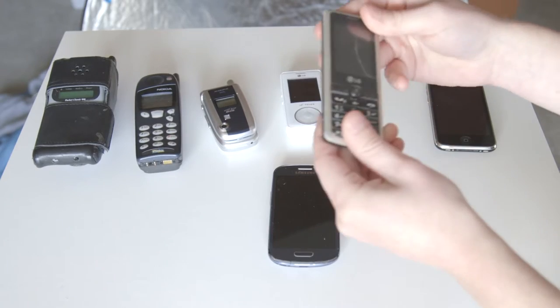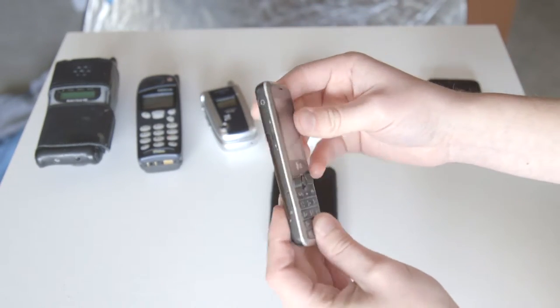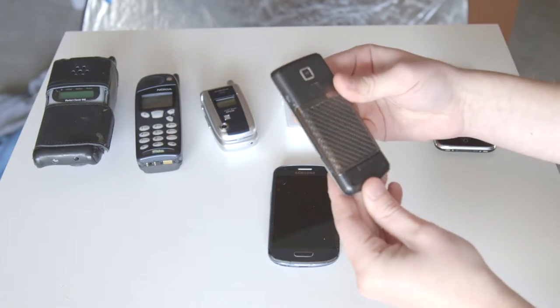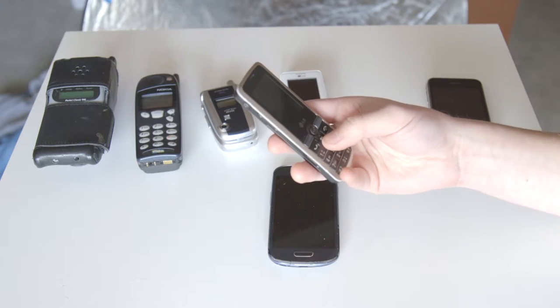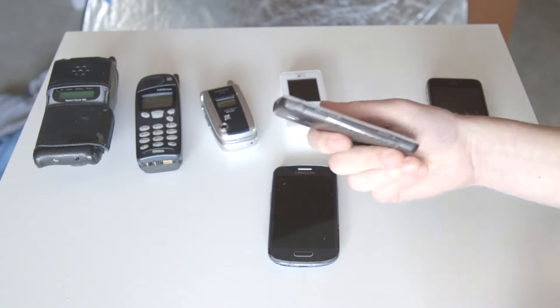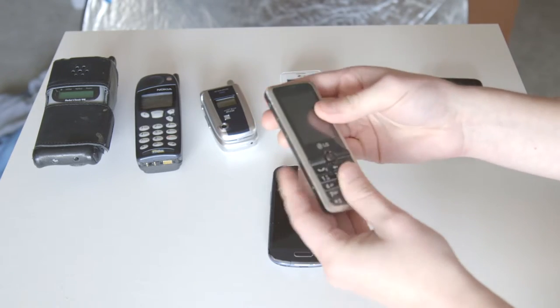Then I had this phone very briefly — this was my girlfriend's old phone and I needed a replacement for a bit. This is an LG, just a thin little phone. I quite liked it. I used it for a very short time, but I loved the size — you put that in your pocket and you barely notice it. It's tiny, it's perfect.